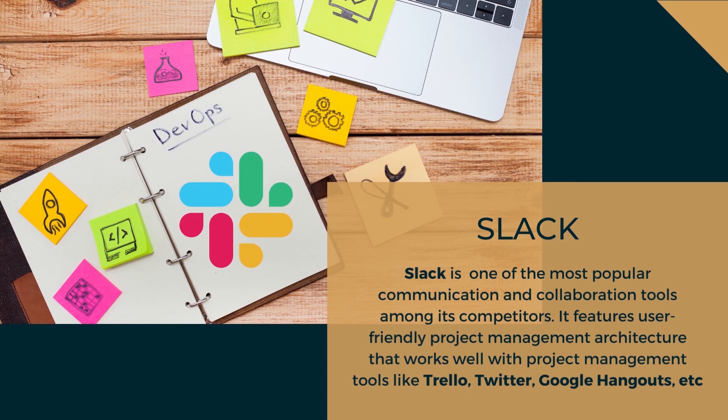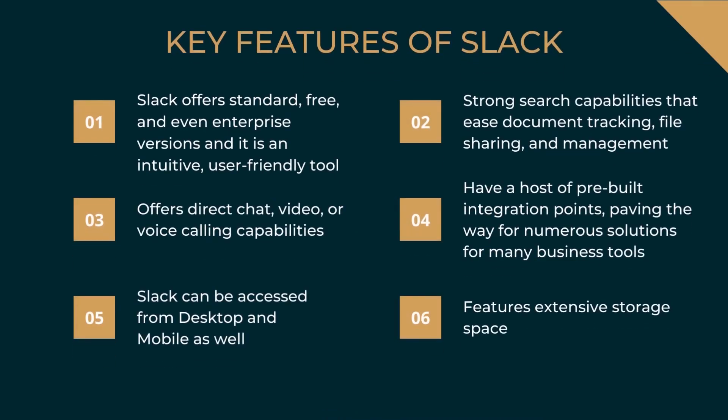The next top DevOps tool is Slack. Slack is undoubtedly one of the most popular communication and collaboration tools among its competitors. It features a user-friendly project management architecture that works well with tools like Trello, Google Hangouts, etc. Key features of Slack: it offers standard, free, and enterprise versions; it is an intuitive, user-friendly tool; it has strong search capabilities that ease document tracking, file sharing, and management; it offers direct chat, video, or voice calling; it has a host of pre-built integration points; and it can be accessed from desktop and mobile with extensive storage space.